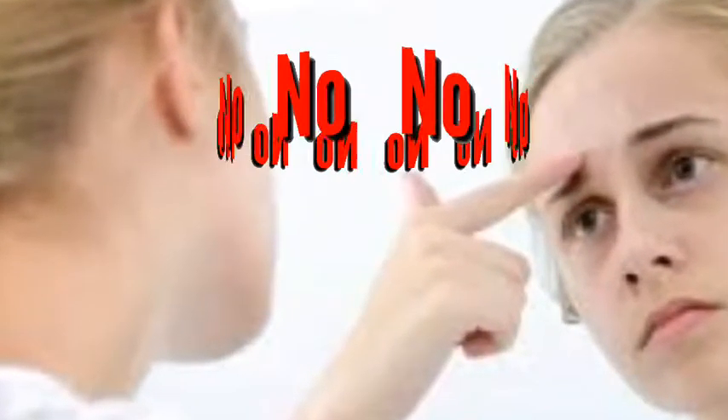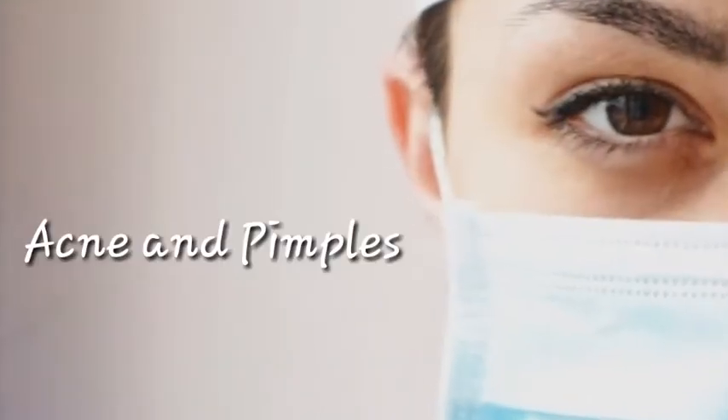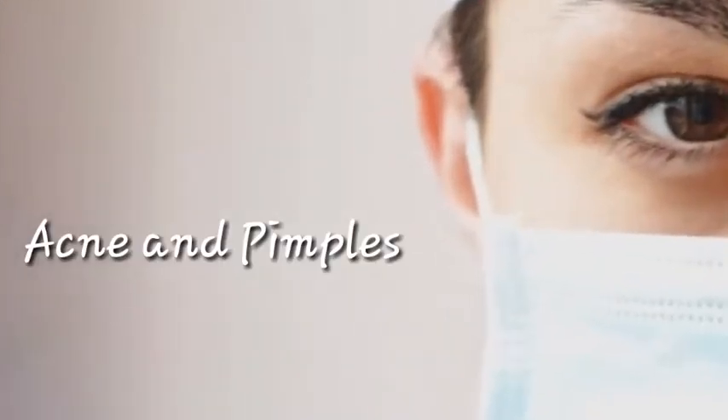Acne is an incredibly common skin condition that everyone deals with at some point in their life. Though annoying, acne is fairly easy to treat and there are a number of things you can do to get rid of your current pimples and prevent further breakouts from happening.